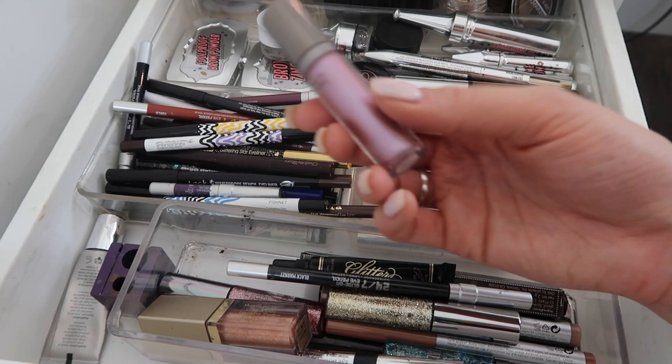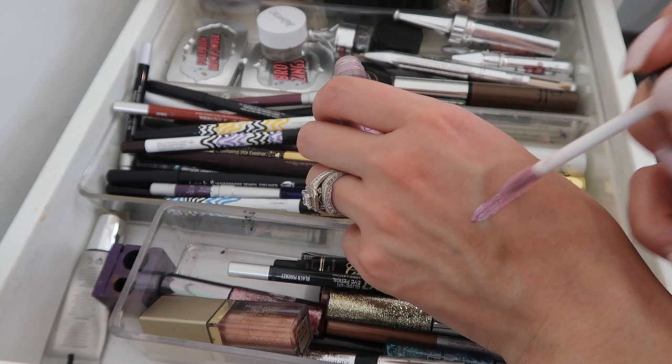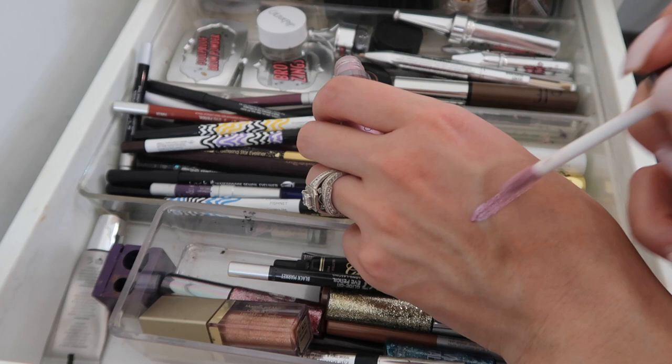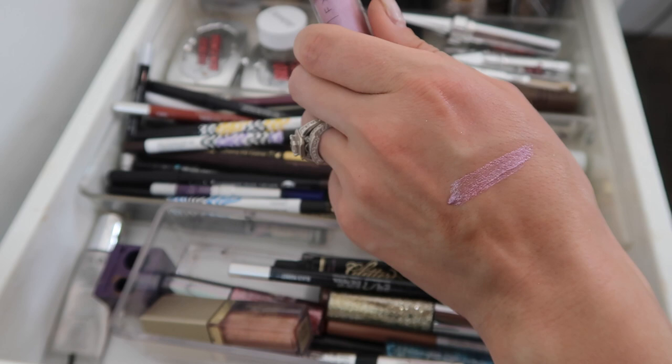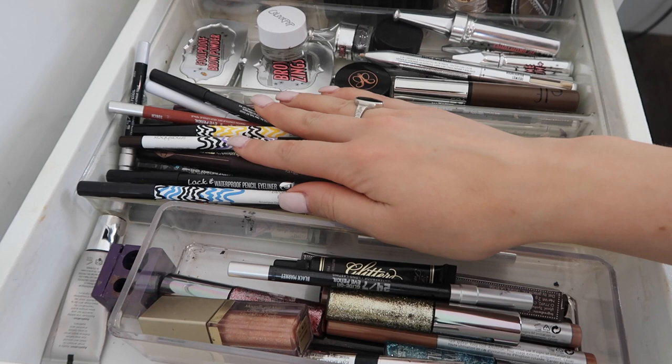I'm also going to pull out this product from Cover Effects called their Shimmer Veil. I haven't worn this in months - I got it in a Boxycharm over the summer and loved it then. It's a gorgeous color - like the Stila Glitter & Glow but not as glittery, more of a shimmer. I definitely want to play with this one more because I was obsessed with it when I first got it.